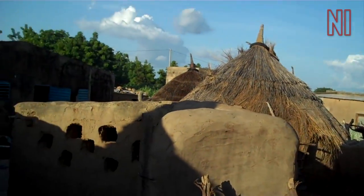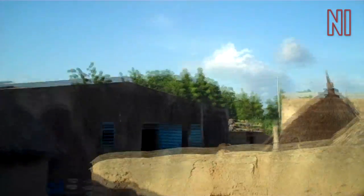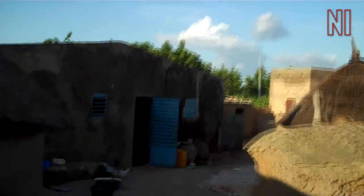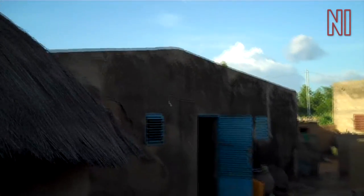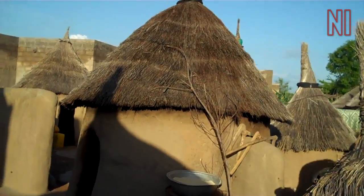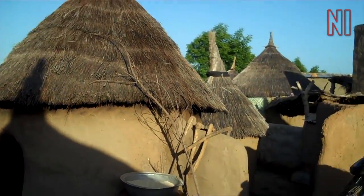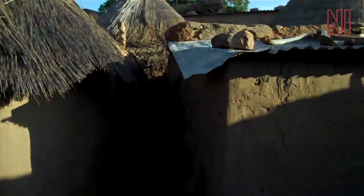Turning left here, we find ourselves in the courtyard of Suleiman and his wives and children. The big house to the left is for his two wives, and he lives in the big house at the back there, lit up by the sun. This is their kitchen courtyard, with some storage areas.